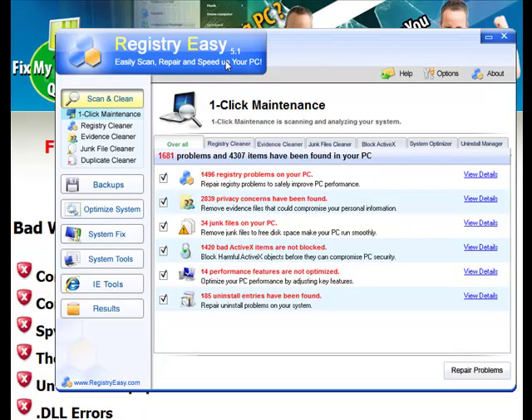Now right before recording this video, I ran a scan on my friend's computer and it was instantly able to find 1,681 problems and 4,307 bad items that were causing the computer to run very slow and to even crash. It takes about two or three minutes — it runs the scan, it tells you what's wrong, and then you can repair the problems.